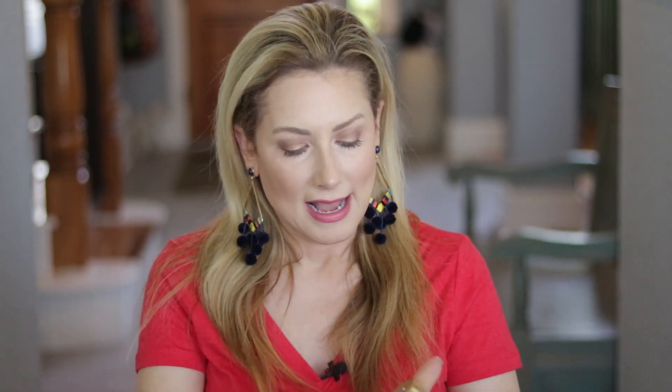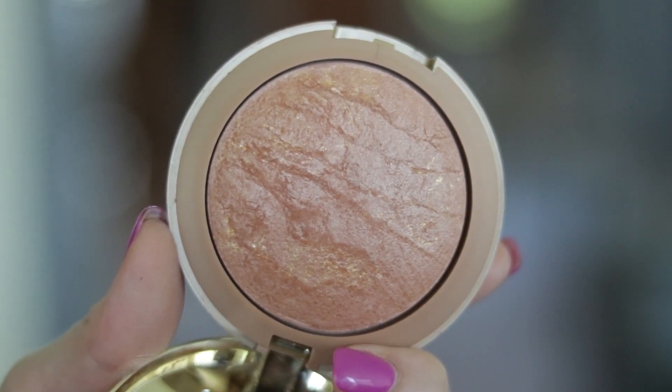Next on my favorites list is from Milani. This is another baked bronzer in shade 04 Glow. The packaging is rather bulky — I don't love it because it has this crazy flip, and I wish it were just a thinner, more compact compact. But getting past that, it's beautiful — shimmer, no glitter, with threads of gold running through it. This is almost a perfect dupe for a very high-end bronzer I'll show you in a little while. This one is a little more red-undertoned, while the Makeup Revolution one is a little more golden.